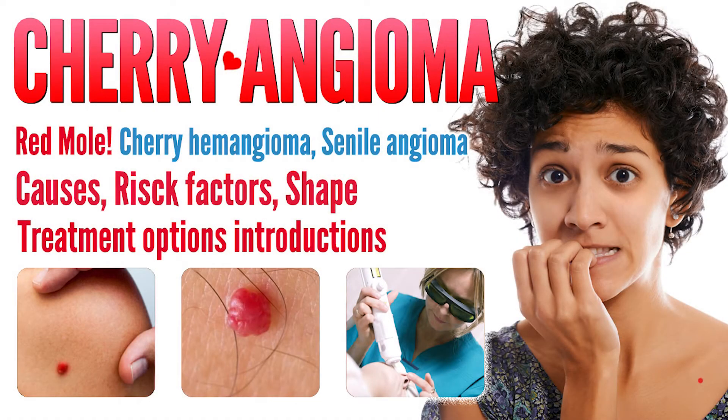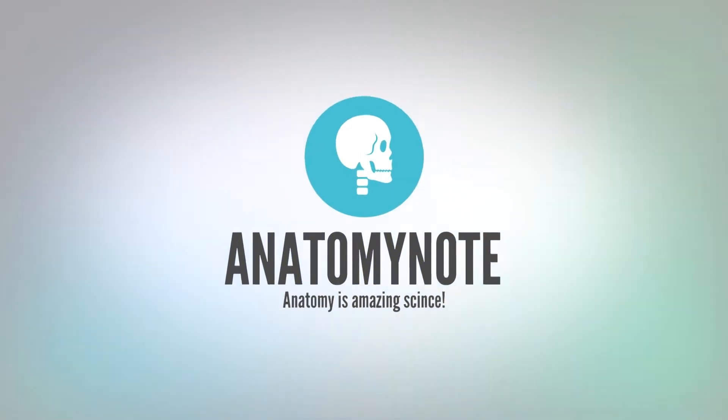In this video, we will introduce some information about cherry angioma causes, when to seek treatment, and treatment options. Welcome to Anatomy Note YouTube channel.